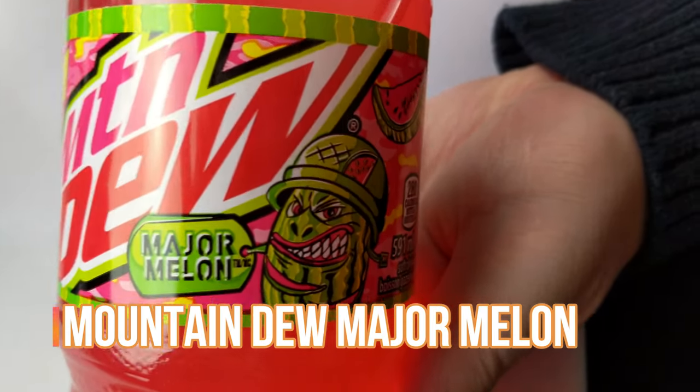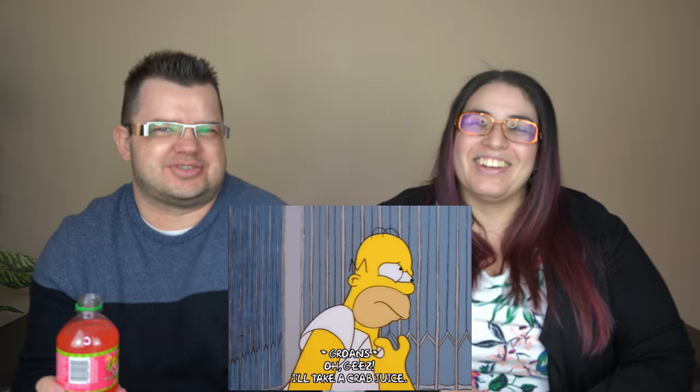I'm gonna try the pinkest drink ever here. Diet Dew is Chris's favorite drink ever — I love Diet Dew and I don't know why. It's even better than crab juice. My favorite Simpsons episode ever is when Homer goes to the stand and the guy is offering either Mountain Dew or crab juice, and Homer picks the crab juice. It tastes exactly like I thought it would — a bit too sweet, tastes pink, like fake watermelon flavor with a hint of regular Mountain Dew. It smells like watermelon Jolly Ranchers.